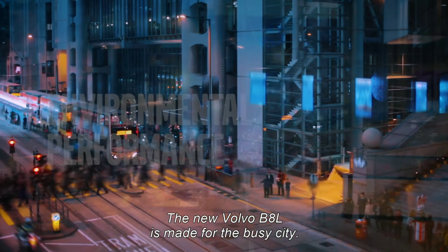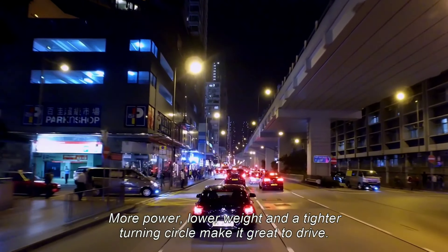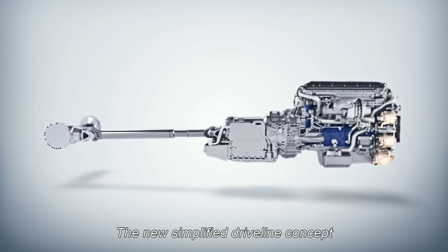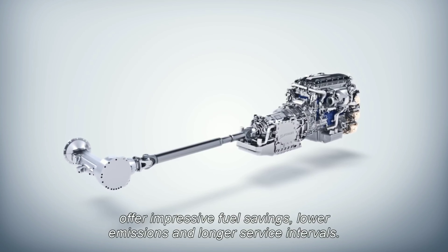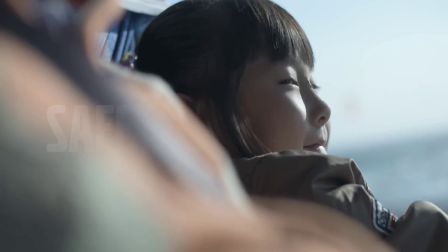When developing the new Volvo B8L chassis, we have involved some of our key customers from the Asia-Pacific region from the very early stage in our development process. This close and unique collaboration with our customers meant we could really concentrate on things that matter for our customers and are important for their business.